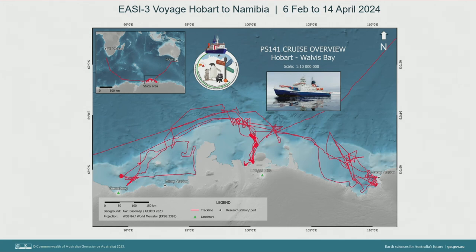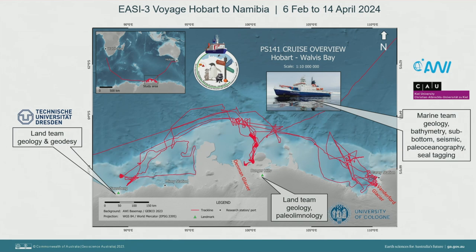Here's where we went on our expedition. The squiggly red line is our voyage track from Hobart down to our study area at the ice margin. We were basically three teams: two land teams transferred by helicopter with all their equipment, camping gear and food — one at the Galsberg Volcanic Cone for geology and geodesy investigations, and one at Bunga Hills for geology and paleolimnology, which uses lake sediment cores to access past climate archives. I was part of the marine team which stayed on board the ship doing geology, seabed mapping, sub-bottom profiling, seismic surveys, oceanography and seal tagging.